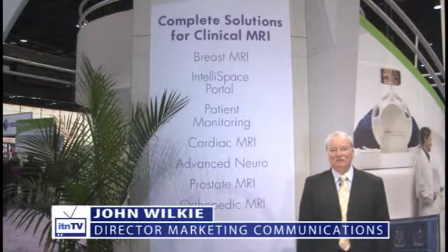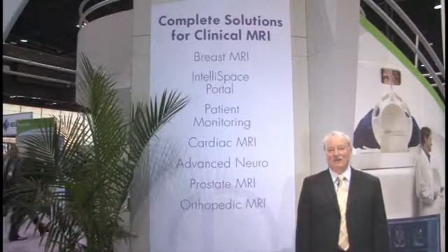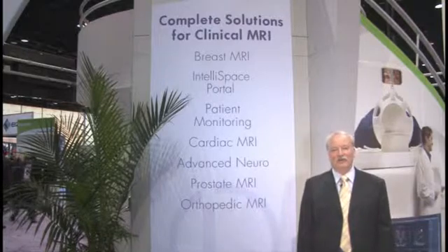Hi, I'm John Wilkie with In Vivo. I'd love to welcome you this year to our 2011 RSNA booth. We're showing some exciting new technology this year and we'd like to invite you into our booth to take a look at some of these products that we have available for you that you can use in your MRI center today.